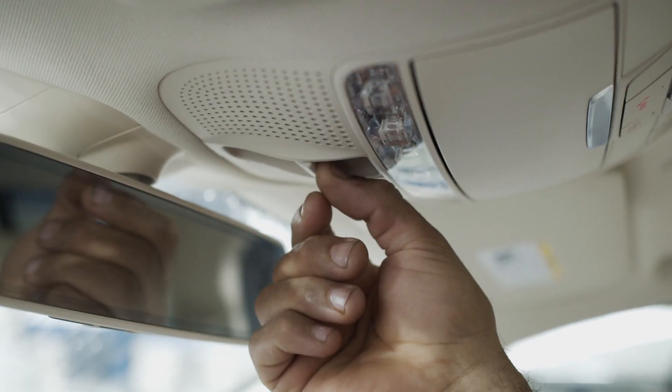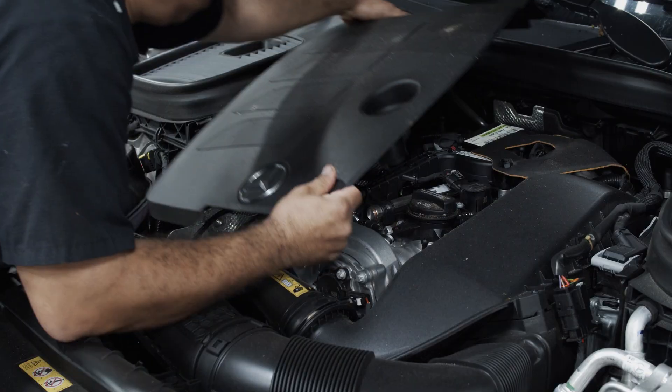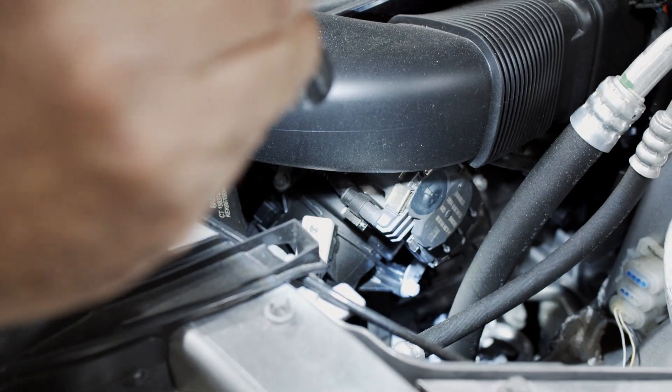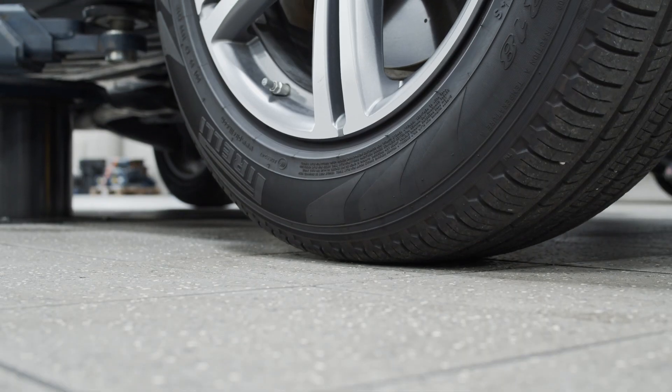Next, the vehicle is inspected by our expert technicians. We check everything, from wipers and lights, to the doors and seals, to the engine, transmission, brakes, and undercarriage. Our standards are among the highest in the business, so if there's an issue with the vehicle, our techs will find it.